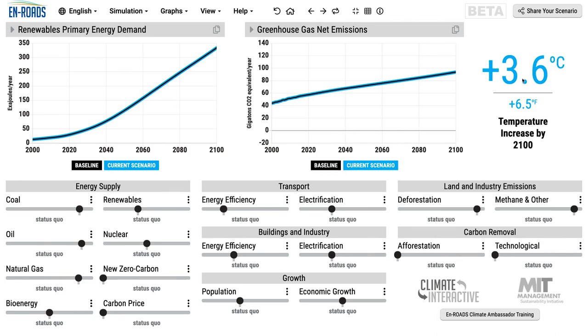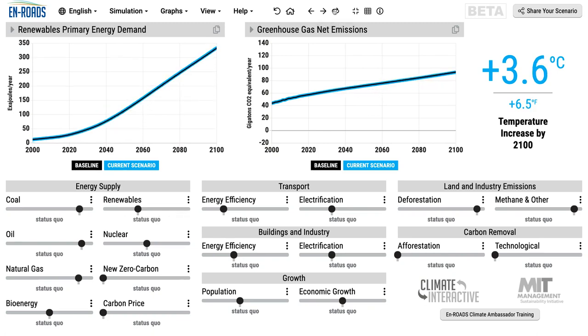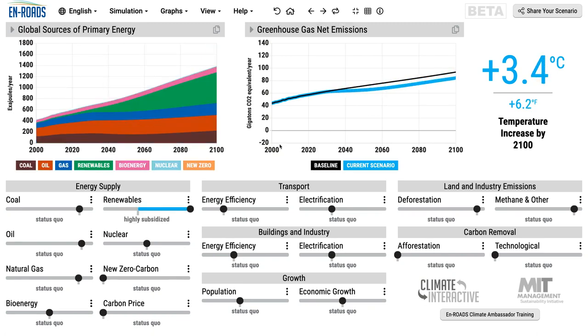Now let's think about some of the dynamics that play out when we subsidize it or encourage it. The main thing that can be done when we subsidize it is — this one, of course, reduces greenhouse gas emissions, and it reduces temperature 0.2 degrees, from 3.6 down to 3.4. There are other things that can be done to change the future for renewable energy.